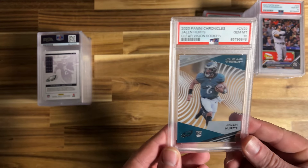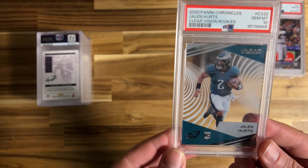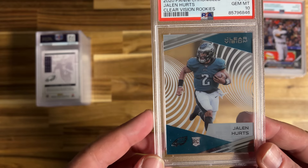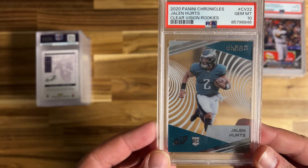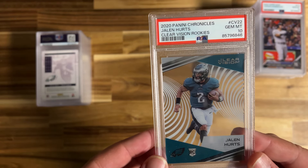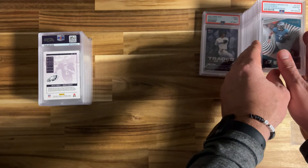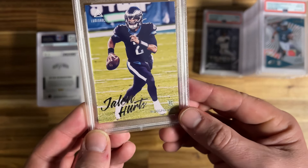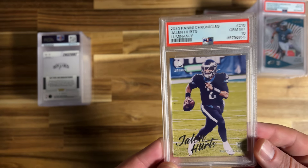Good old Jalen Hurts — now these Clear Visions are difficult because they get a lot of print lines. If you hold it up to the light you can see the print line on it. There are certain ones that don't have it and I've been successful with two or three of the Jalen Hurts, but a lot of them are pretty hard to get 10s on because of those print lines. We'll take it! Another Jalen Hurts — this is the Luminance Chronicles. These come with corner issues a lot of times in the packs, so super thrilled to get a 10 on that.